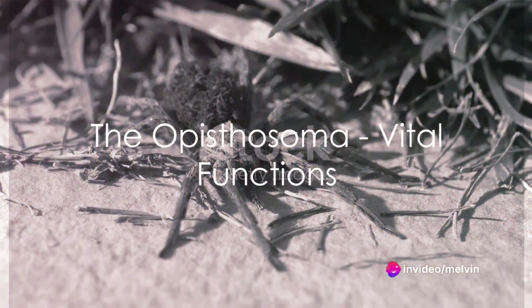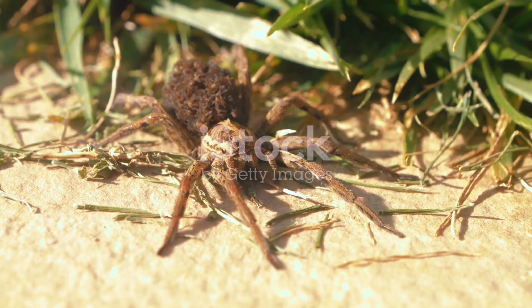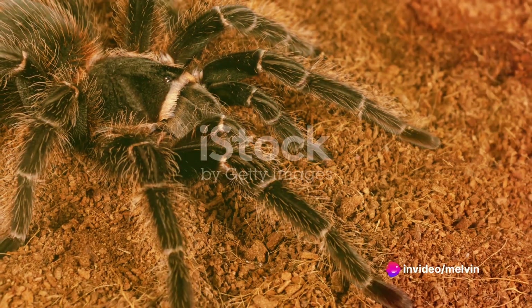Now, let's move on to the opisthosoma, the larger and softer part of the tarantula. This is where you'll find the heart, pumping hemolymph, or spider blood, throughout the body. The opisthosoma also holds the stomach, where the tarantula's meal is liquefied and digested.